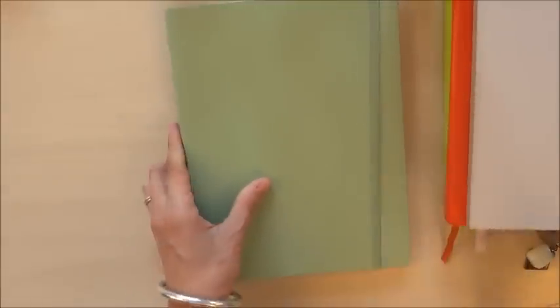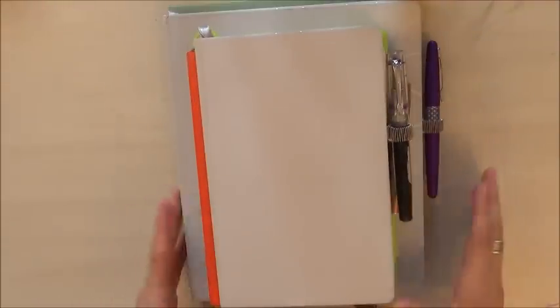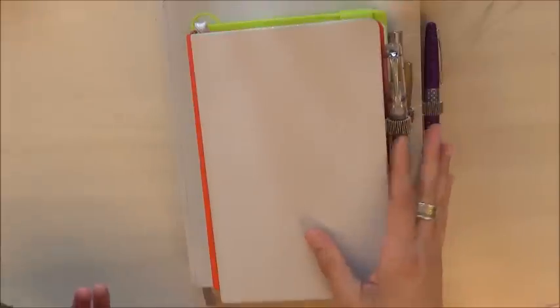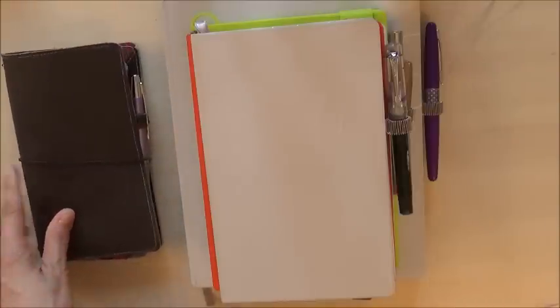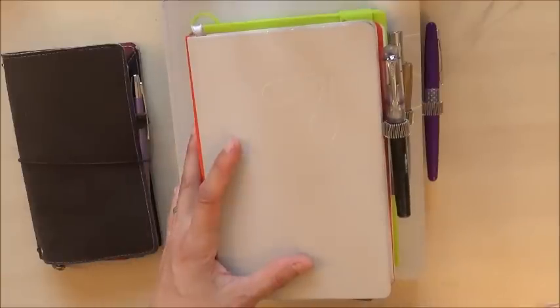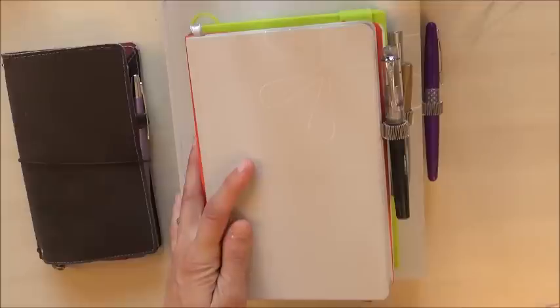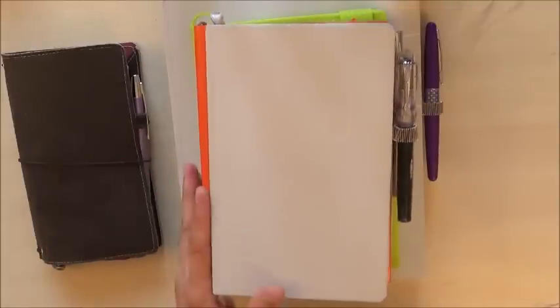So that is my planner lineup. Now you might be wondering what the shocking surprise is — or wait a second, what happened to the Weeks? Yes, that is the shocking surprise. My Hobonichi Weeks is not in the lineup. I've had a Hobonichi Weeks for the past two years, which I used as a personal planner, and a really strange thing happened recently. I almost did a Planner Addict Dilemma video about this because I was really agonizing about it for a couple of weeks, but I resolved it before I had a chance to make the video because I was just so busy with work.